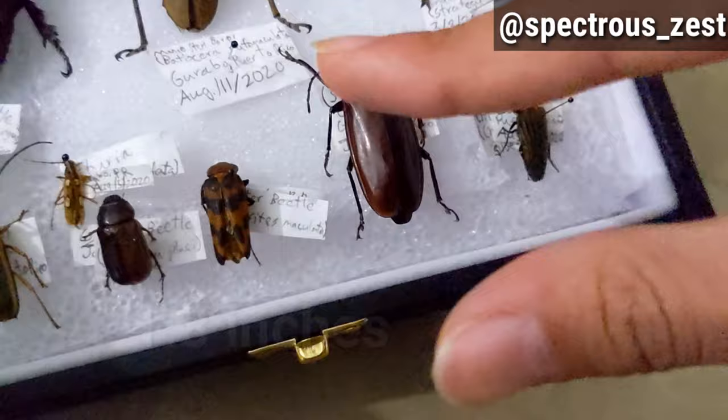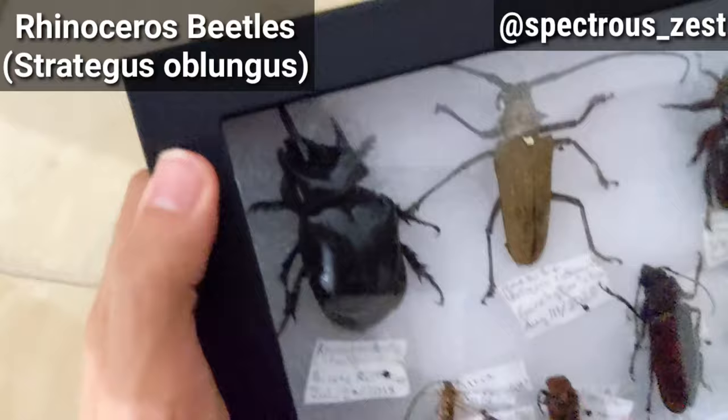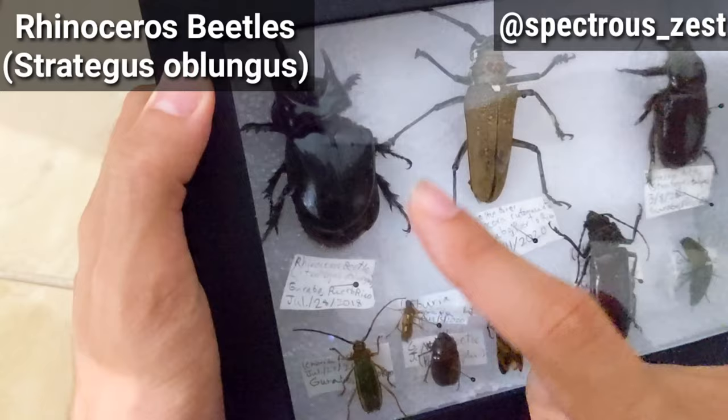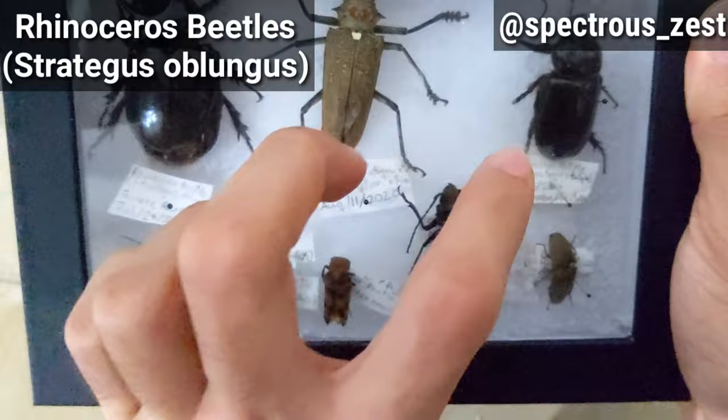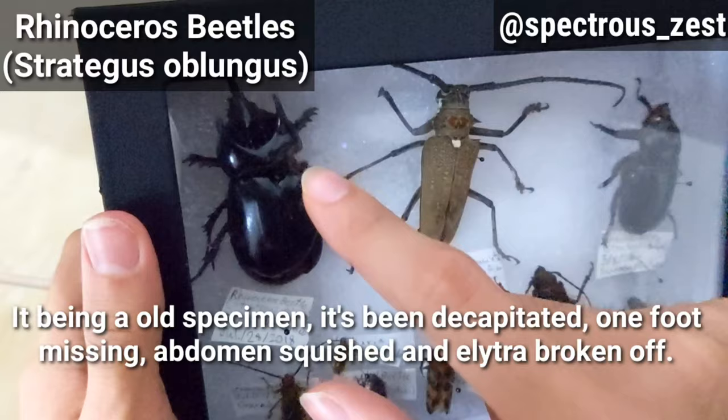Now for these big boys — these are rhinoceros beetles. This is a male and this is a female. These are Strategus oblongus, both the same species. I captured this one in July 2018 and this one a couple of weeks ago. This specimen has been through a lot and has been damaged quite a bit.